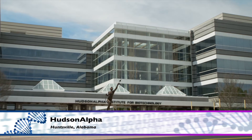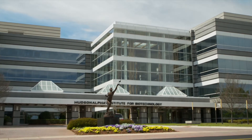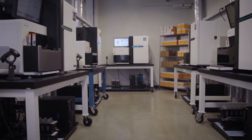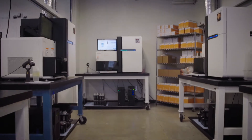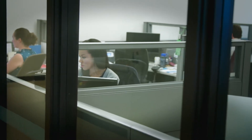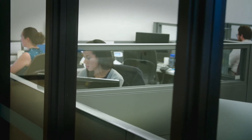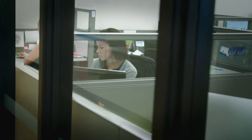Hudson Alpha is a genomics institute, and all of the research that happens here happens in that area. They made a number of large investments, both in cutting-edge sequencing technology, but also in the IT infrastructure, and the storage and compute required to do those analyses. Hudson Alpha has made a tremendous investment in genomic medicine through the foundation of the Clinical Services Lab, which provides data for physicians integrating genetic information into health care.